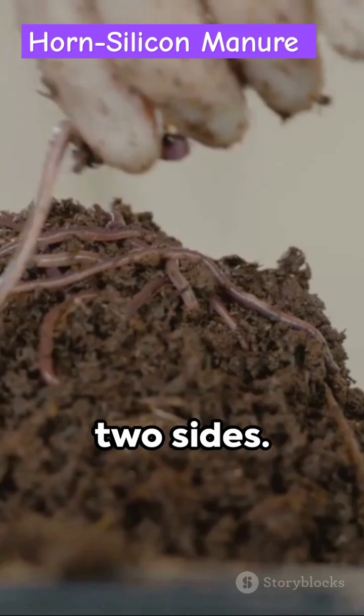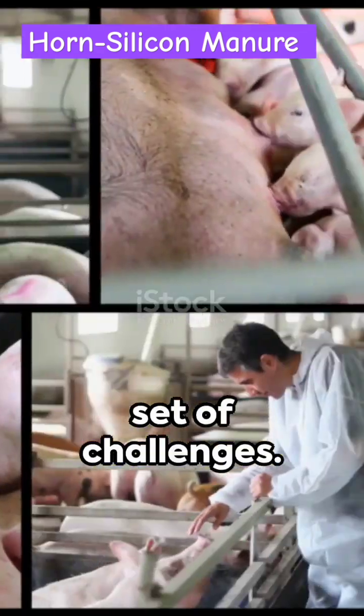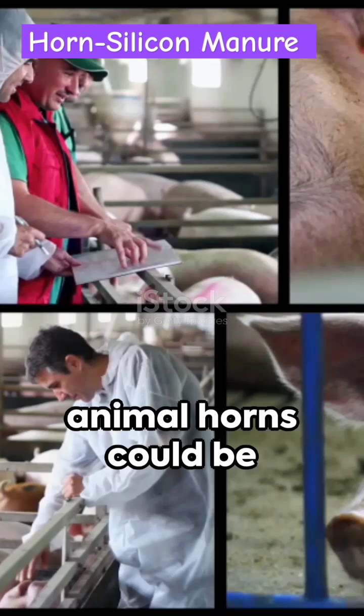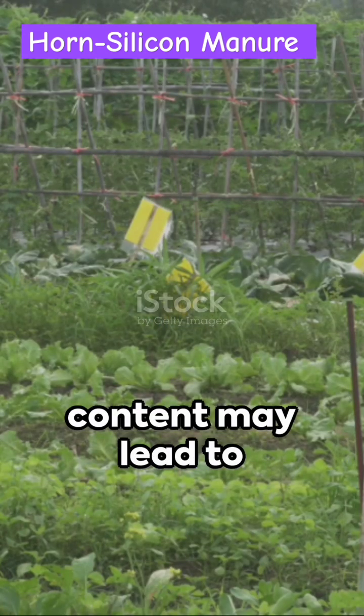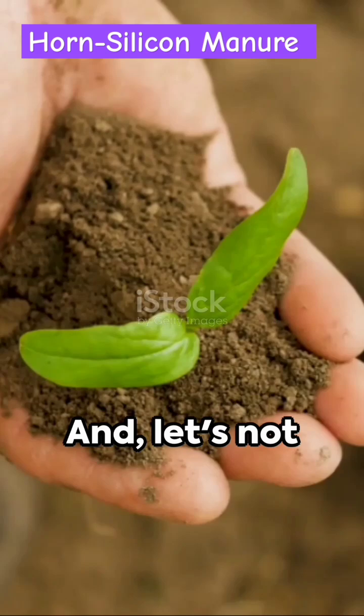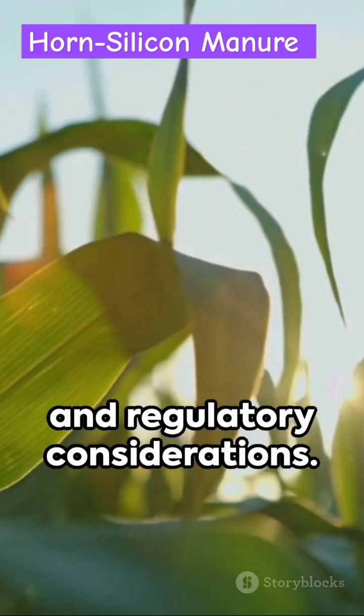But every coin has two sides. Horned Silicon Manure comes with its own set of challenges. The cost and availability of animal horns could be a stumbling block. The variable silicon content may lead to inconsistent results. And let's not forget the potential environmental impact and regulatory considerations.